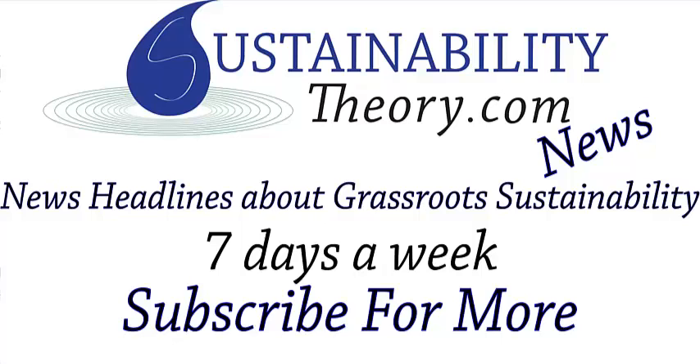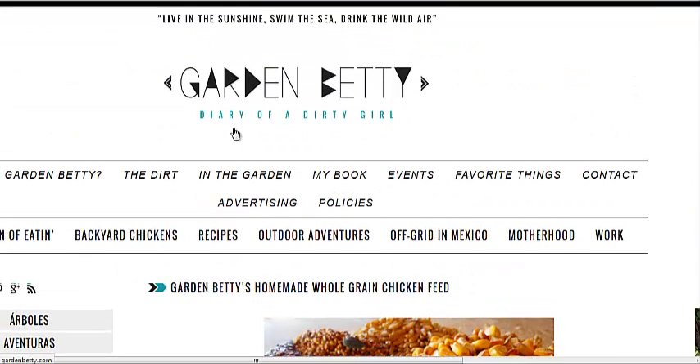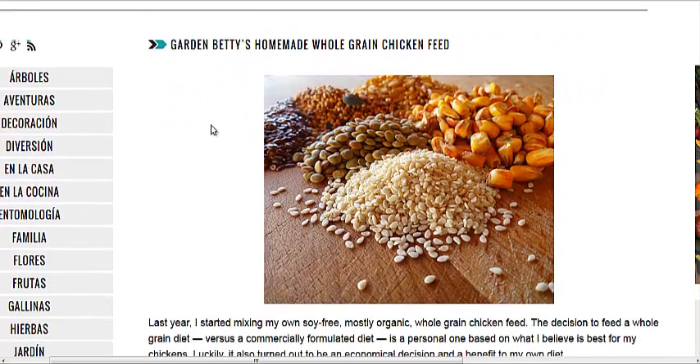Hello, Carl here with Sustainability Theory News. Now one of the biggest problems facing chicken farmers is the price of feed, and we're over at GardenBetty.com where she has a recipe for homemade, mostly organic, grain-based feed for chickens.